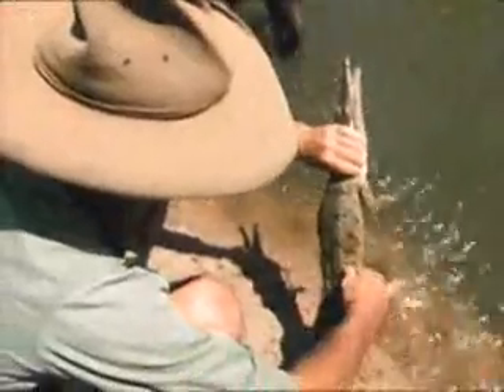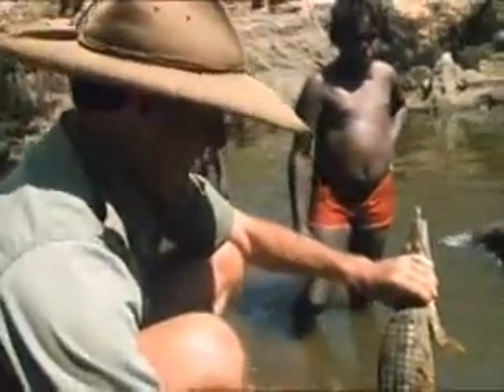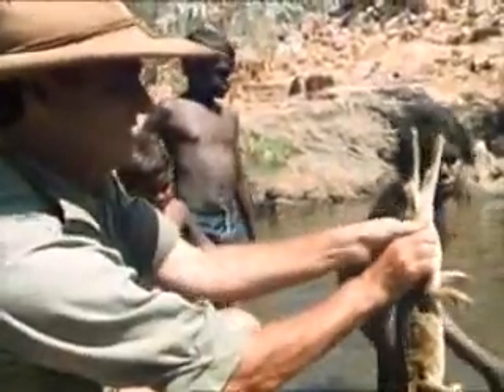Unlike the saltwater crocodile, these fellows are fairly harmless and timid. Still, I wouldn't try and pat one — they could give you a nasty nip. In the shallow water holes they're quite common, and they're very easy to spear.